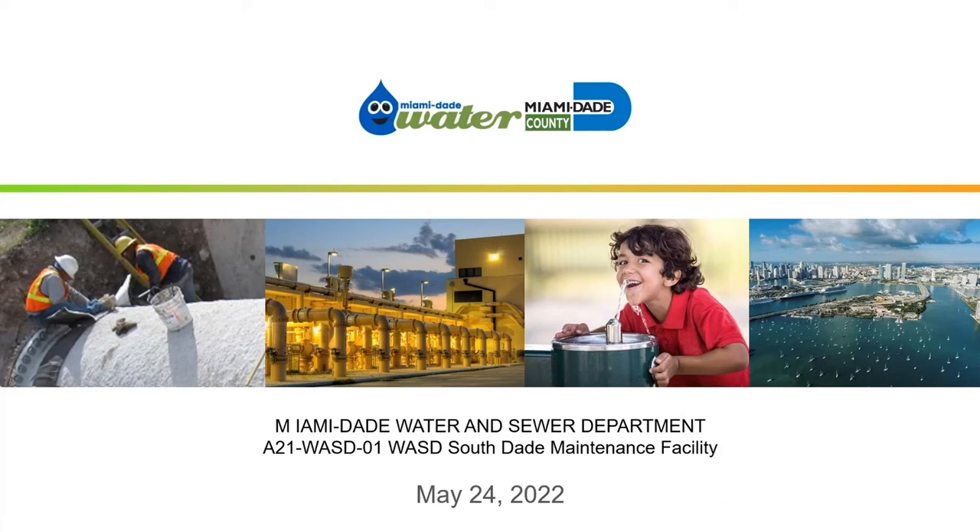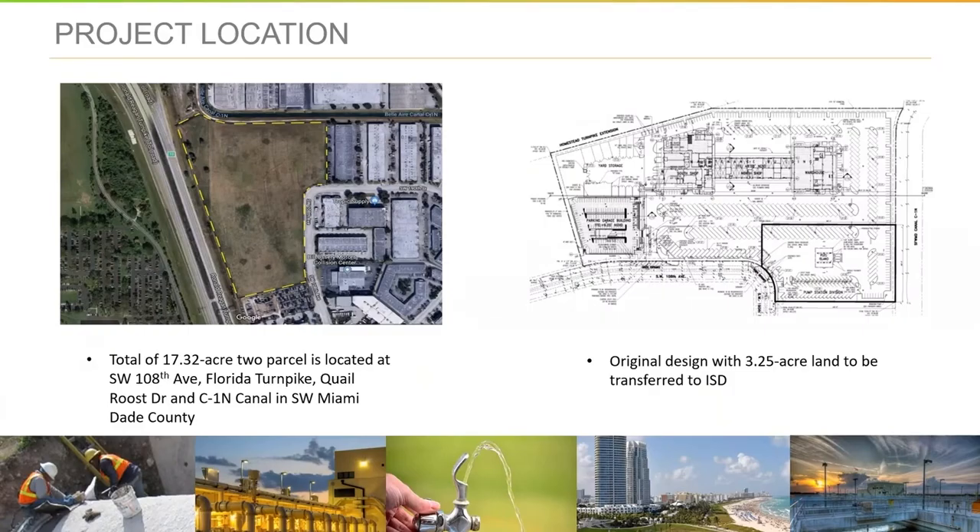It is on the order of $50 million construction cost, and we're looking for the best team of architects and engineers to help us design and build the facility. The project is sited on what is currently approximately a 17-acre parcel. That parcel will be subdivided, so the facility will actually be on a parcel that's approximately 14 acres in size.